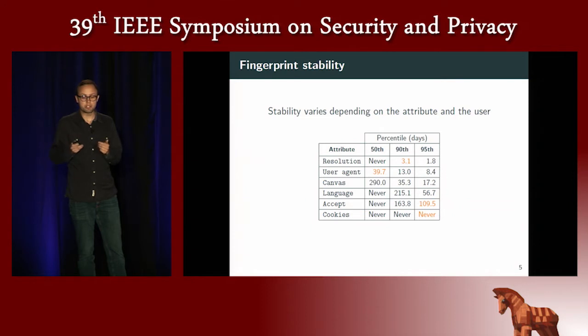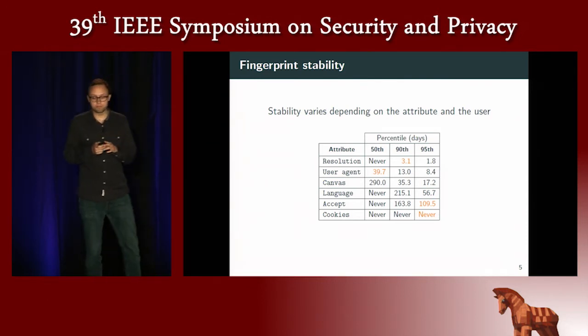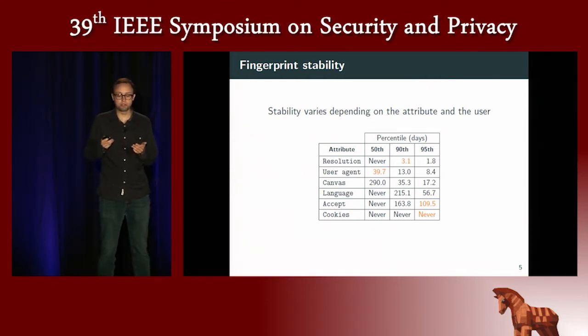Other attributes, such as the user agent, evolve more uniformly across all users, because it contains the browser version, and since browsers may get updated regularly, it evolves for all users. And finally, there are other attributes, such as the accept header or the cookies — whether or not users accept cookies — that are much more stable. For example, for 95% of the browsers in the dataset, the cookies value never changes.